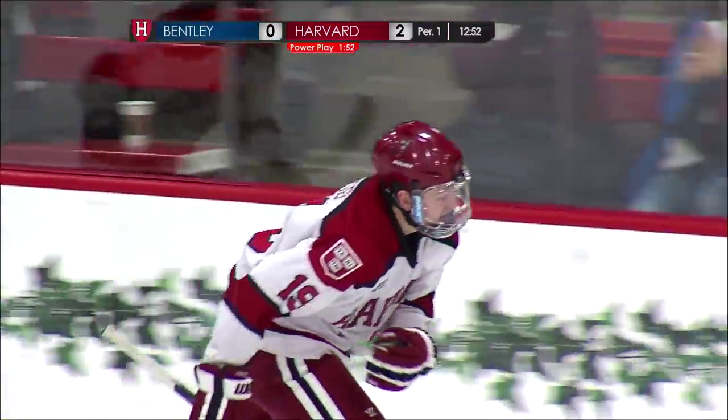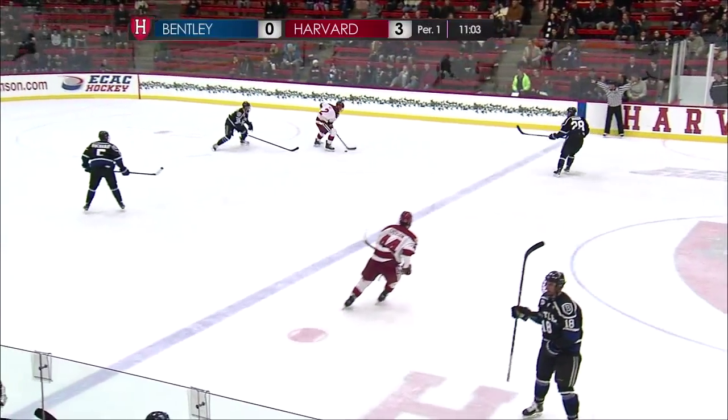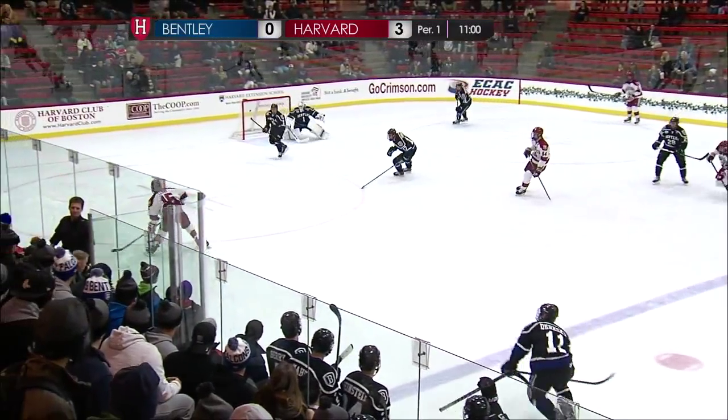Seven minutes, eight seconds in. Bentley's hockey program is definitely on the rise. This has been one of their best years so far, especially with that talented offense.